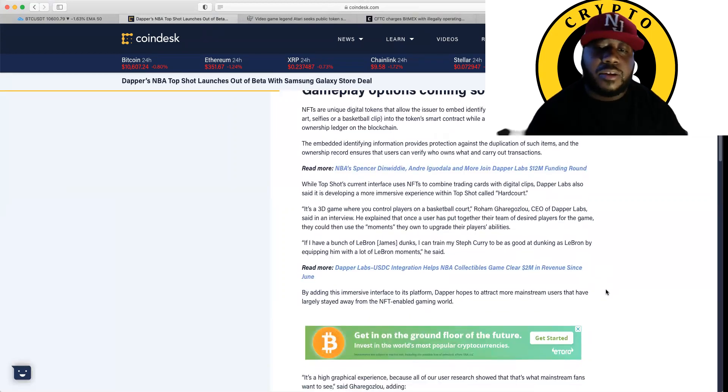While Top Shot's current interface uses NFTs to combine trading cards with digital clips, Dapper Labs also said it is developing a more immersive experience within Top Shot called Hardcourt — a 3D game where you can control players on a basketball court. Roham Gharegozlou, CEO of Dapper Labs, said in an interview that once a user has put together their team of desired players, they could use the moments they own to upgrade their players' abilities. If I have a bunch of LeBron James dunks, I can train my Steph Curry to be as good at dunking as LeBron by equipping him with a lot of LeBron moments, he said.